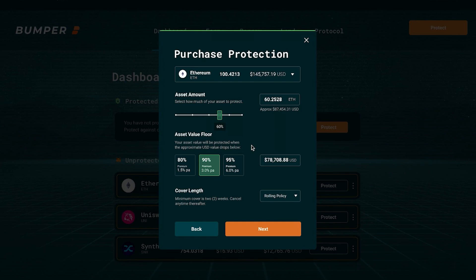The first part is simple. First, we decide on the asset amount. We're going to protect about 60% of that 100 ETH — that's about 60 ETH at an approximate value of $87,000.